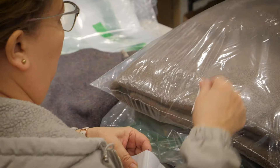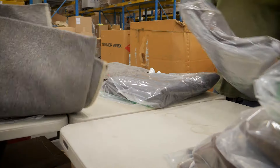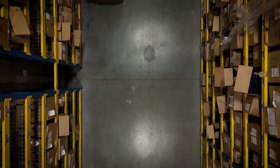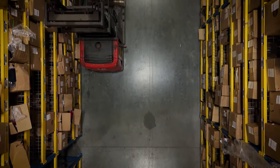When I started here, we were very much pen and paper, entering everything manually. Now we are scanning things in. There is not a lot of manual typing that we have to do for the thousands of SKUs we have over multiple companies.